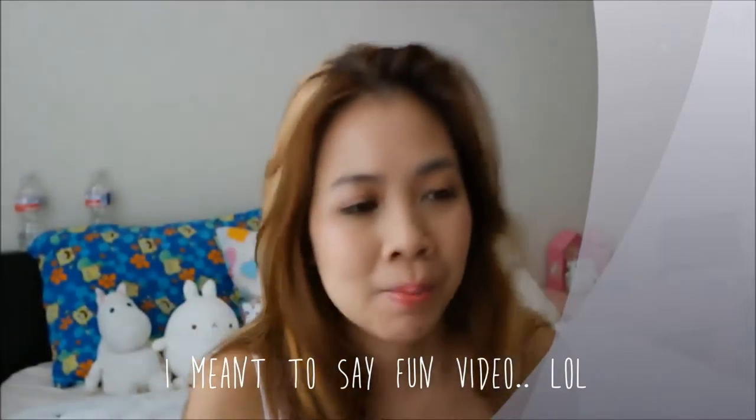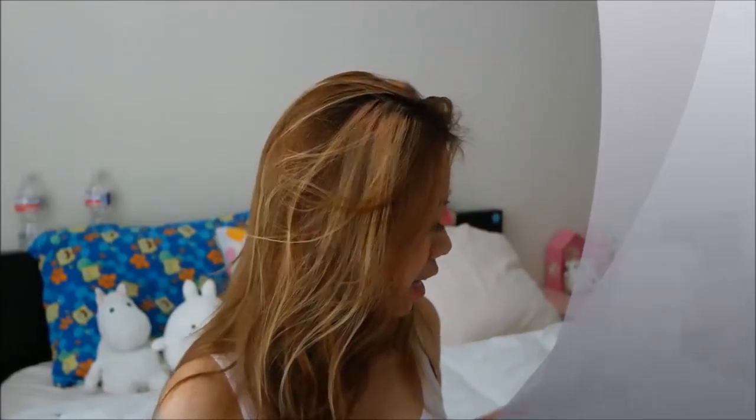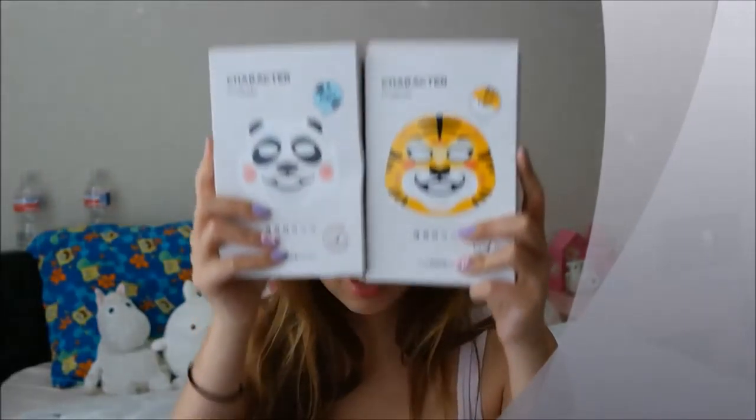Hello! Today I'm going to be doing a very special video. I'm going to be showing you what I got — all the goodies I got during my trip to Korea. So let's start!